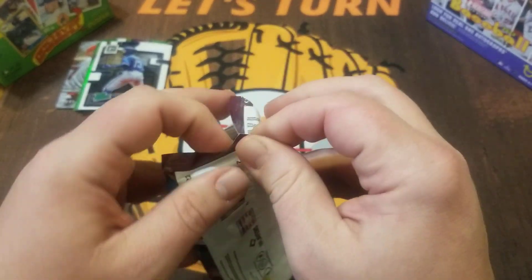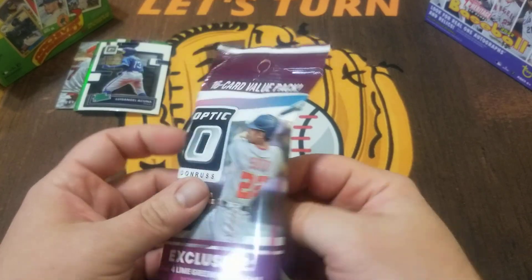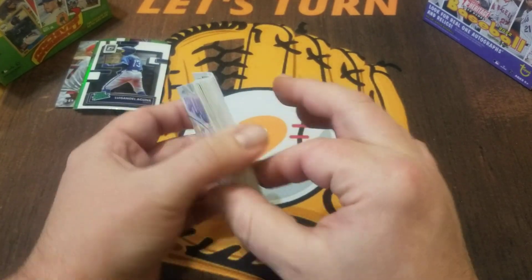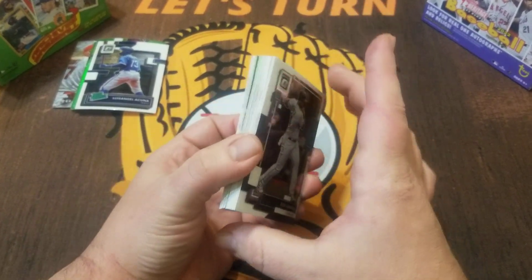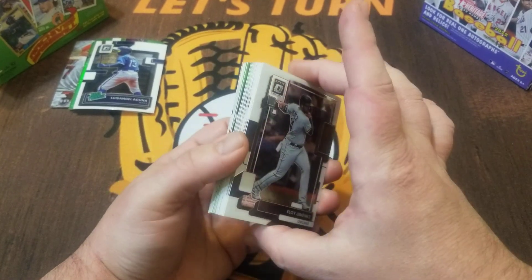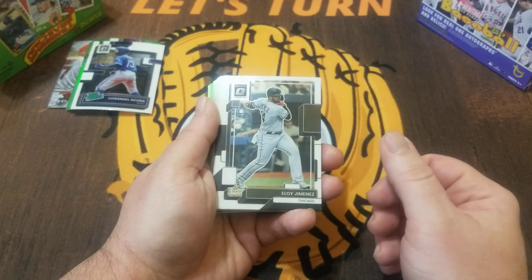Pretty nice first pack. Let's go ahead and get into pack number two. Thanks for checking the channel out — if you haven't already, hit the thumbs up if you like Optic or this video, and consider subscribing before you leave. A lot of videos coming up with Series One, and then before you know it we'll have Donruss, Opening Day, all that stuff.